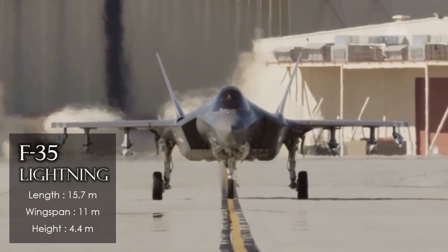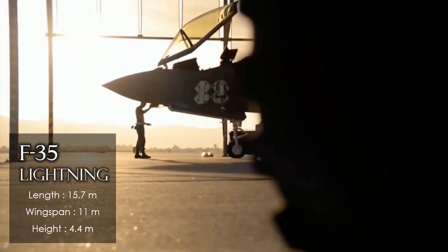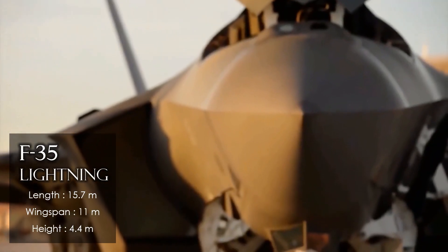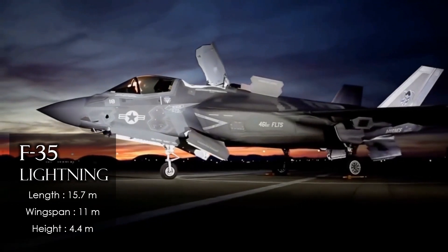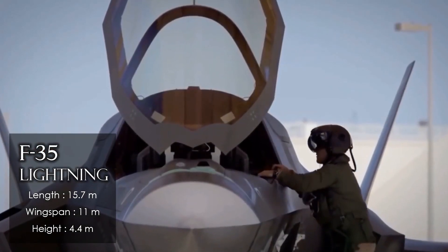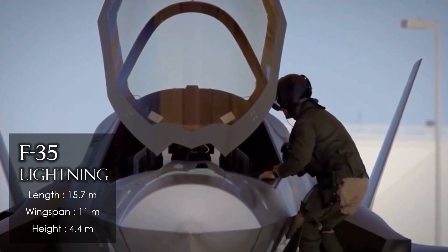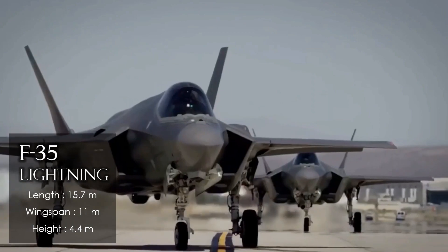The Lockheed Martin F-35 Lightning II is the second fifth-generation fighter in the United States, developed as a result of the Joint Strike Fighter program. It is a single-engine, stealth, multi-role combat aircraft that has been in service since 2015 and is used in 15 countries. This fighter has three variants: A, B, and C.